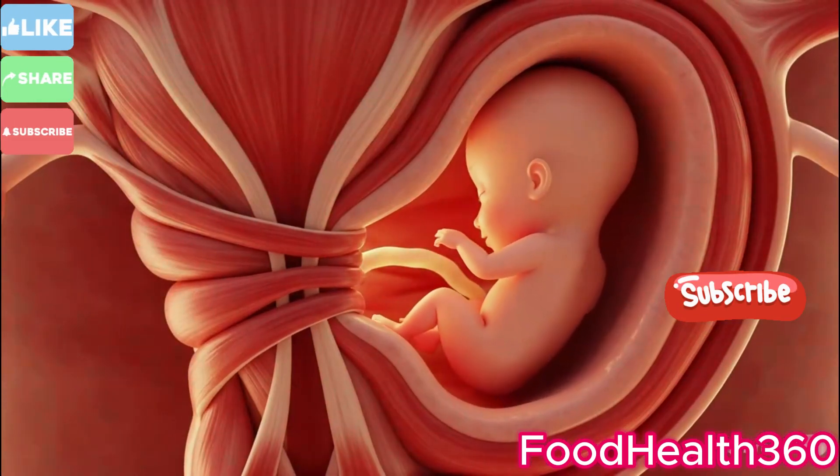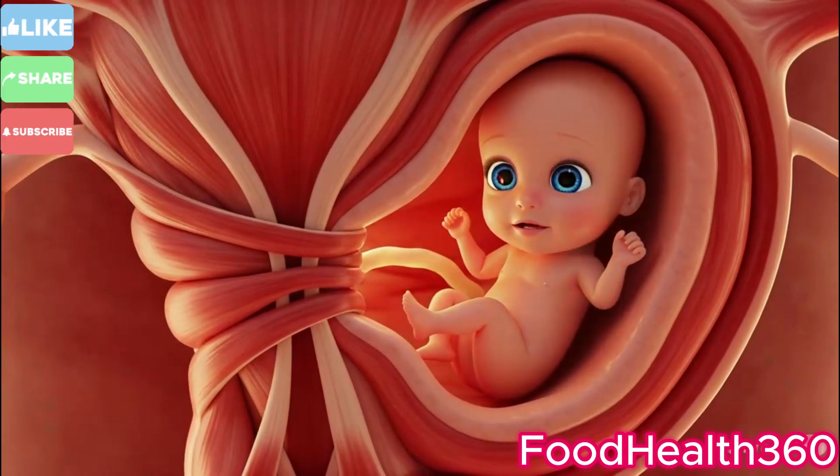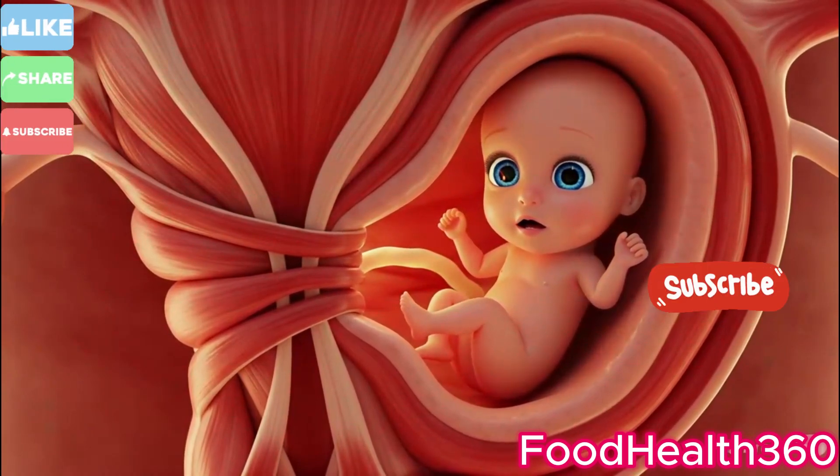The mother's body signals the start of labor. Hormones surge, the uterus contracts, and the baby prepares to meet the world.